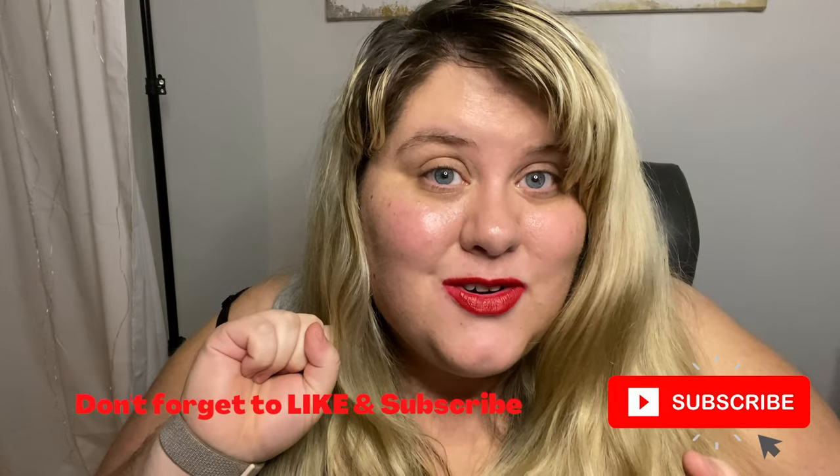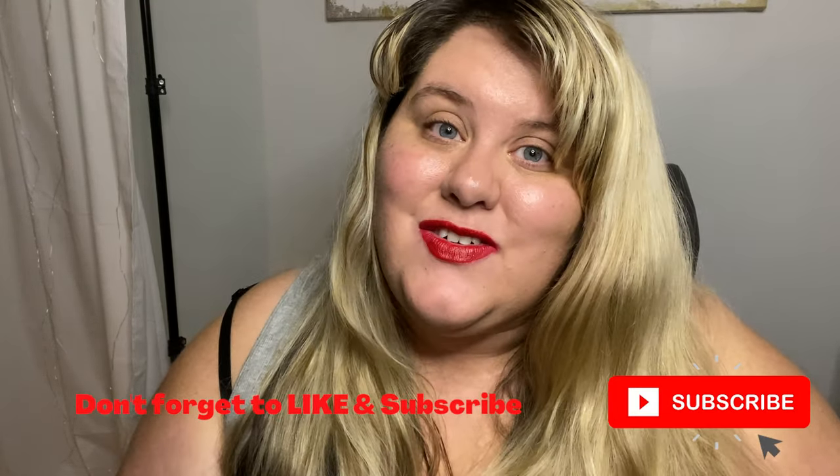Let me know down in the comments which one is your favorite, and don't forget to like and subscribe. I will be back tomorrow on Christmas Eve — I hope you guys enjoy the holidays. Thank you so much for all of you that are watching and commenting. It really means a lot. If there's something you'd like to see me cover, or any questions or topics, leave them down in the comment section.